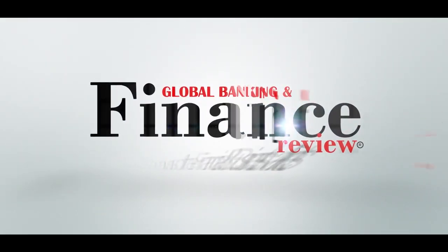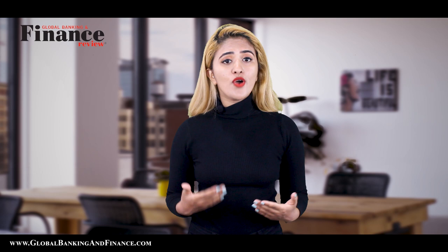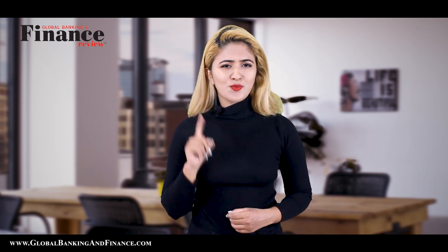Welcome to another episode of Global Banking and Finance Demo. My name is Deepika Wadhwa. Today we're going to talk about how to become a notary and get paid for a signature. We are giving away one free subscription of Global Banking and Finance Demo magazine in January at your doorstep to one lucky winner. Stay with me for more information.